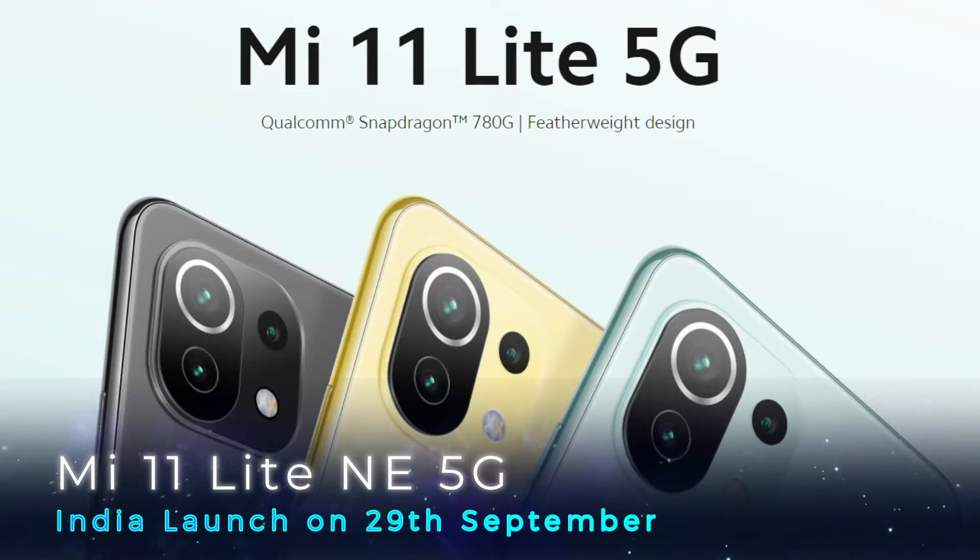Hey guys, welcome back to my channel. We are going to look at the Mi 11 Lite 5G smartphone.